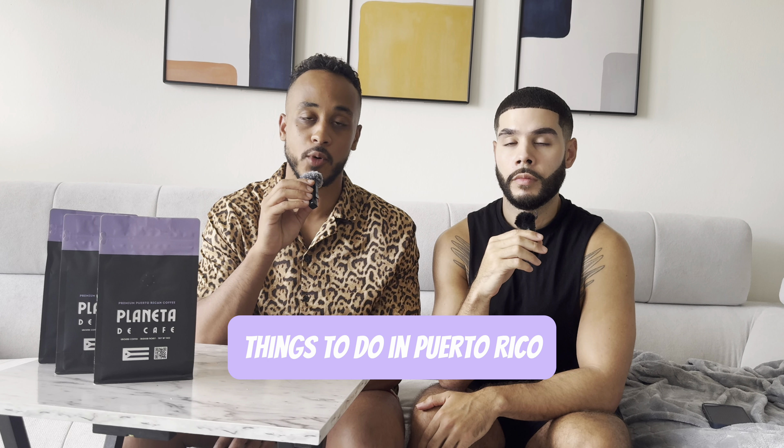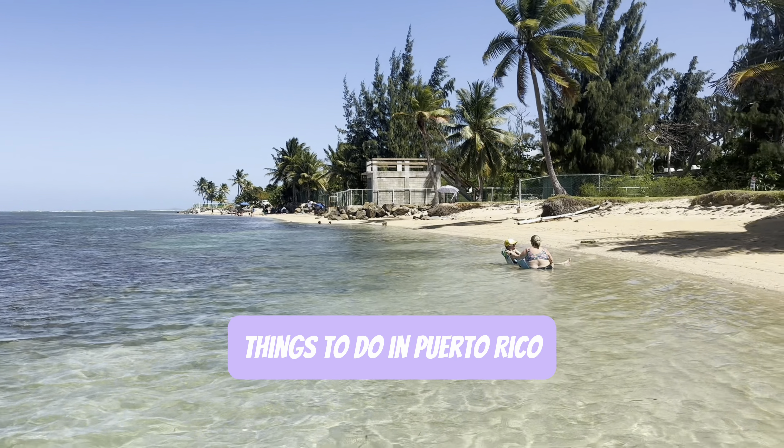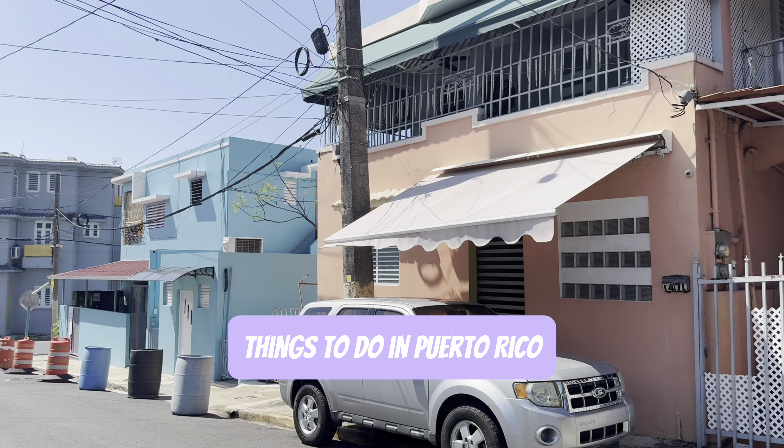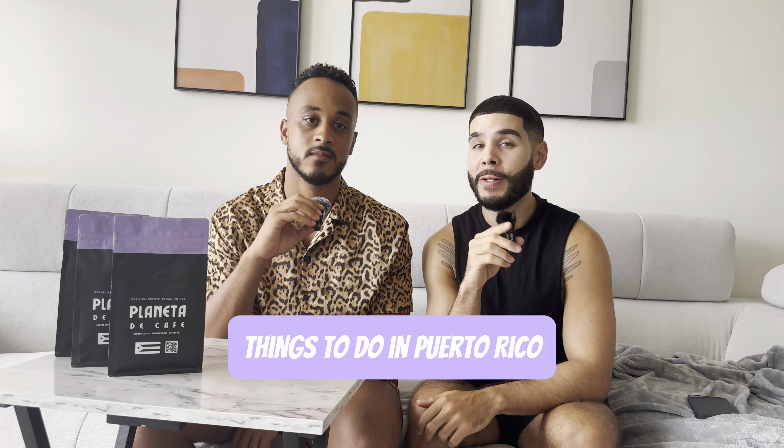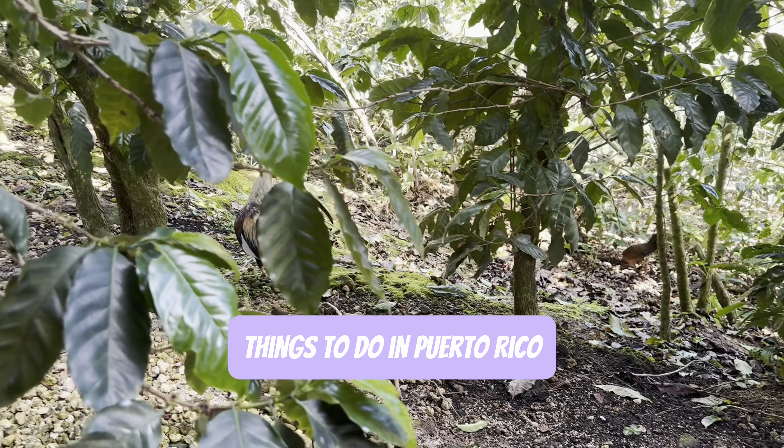Today we're going to be talking about things to do in Puerto Rico. Jose and I have been living here for over a year and we're about to prep you guys for pretty much what we do to have fun here on the island. There are so many things to do, so stay tuned as we go through this list.